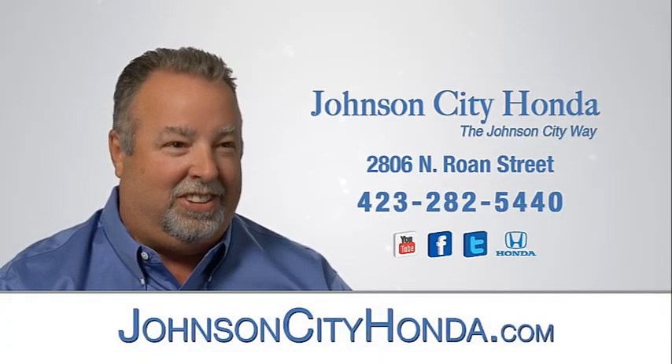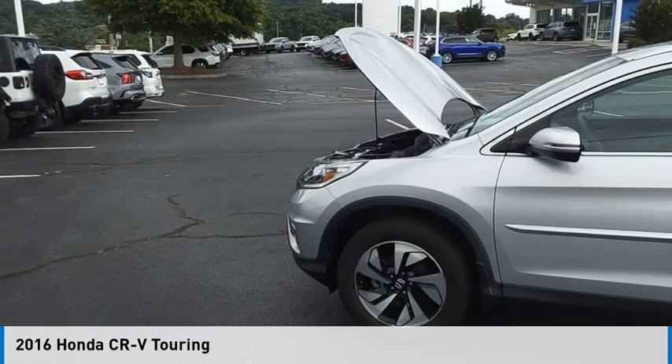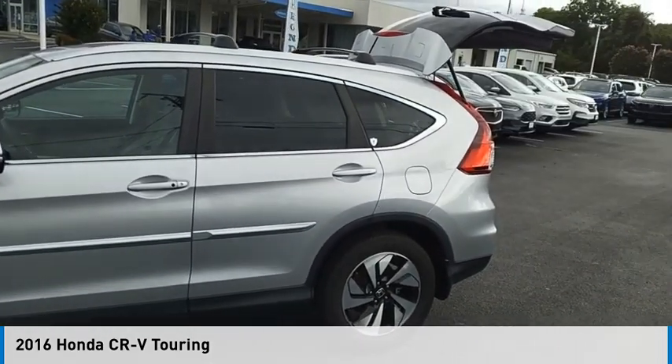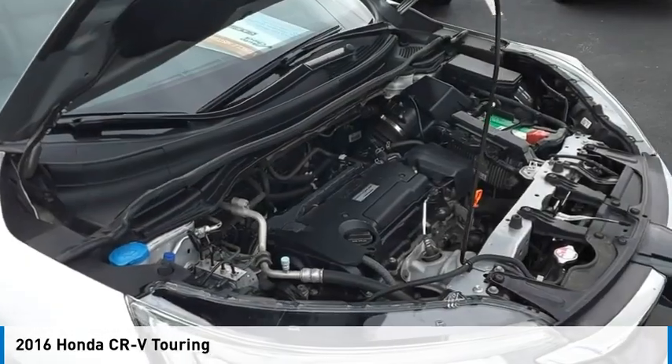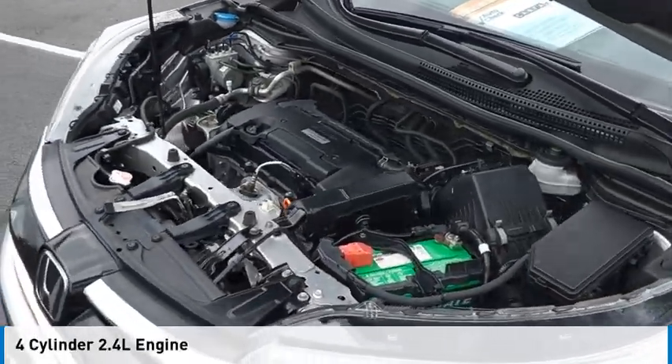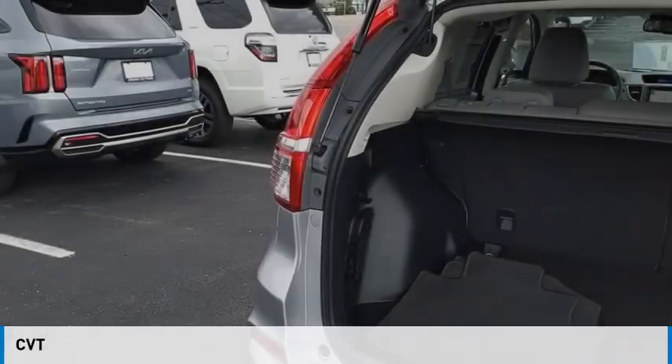Johnson City Honda. Looking for the right vehicle? Check out the 2016 CR-V. This vehicle is powered by all-wheel drive, 4-cylinder, 2.4-liter engine and comes with a continuously variable transmission.